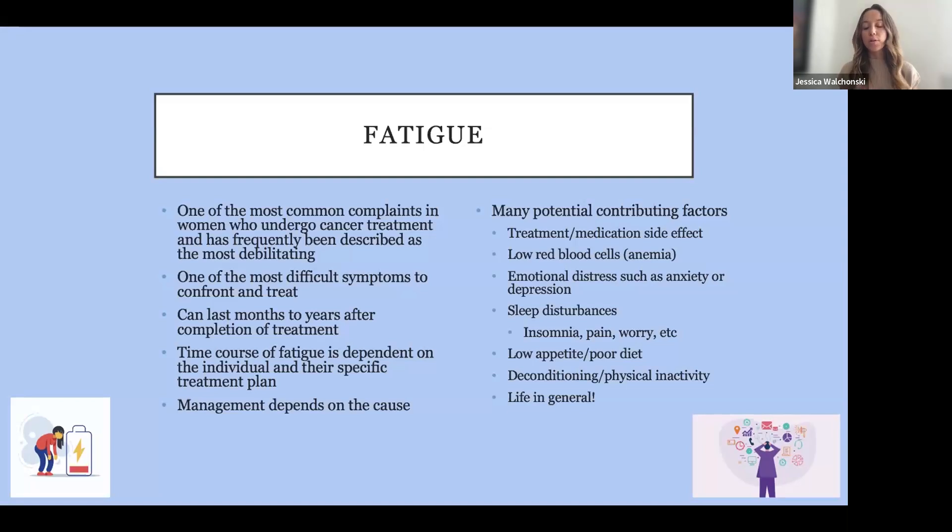Fatigue can be a side effect of cancer or treatment, but it can also come from anemia — if your red blood cells or hemoglobin are low from treatment or diet. Emotional distress, like anxiety or worry, can contribute to fatigue. Poor sleep — whether from insomnia, pain from surgery, or worry — of course makes us tired during the day. Low appetite or poor diet also plays a role: if you're nauseous and not eating well during treatment, that contributes to fatigue.